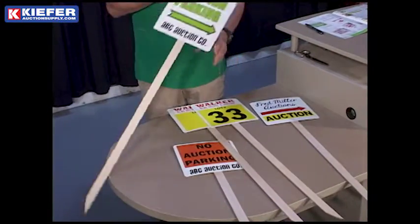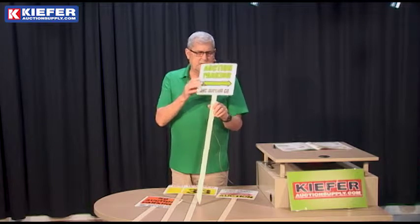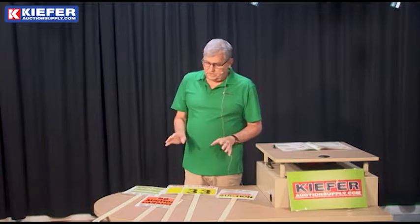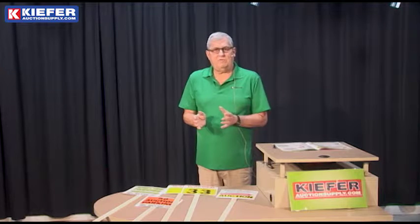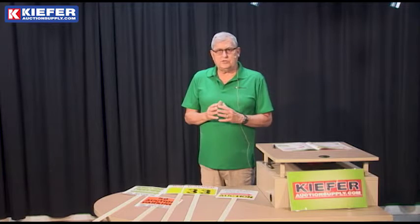Very easy to use — great to have in your toolbox. This is one we did for auction parking; we did an assortment of left and right. So whatever you need, whatever your colors, they're full color, stapled onto a stick. It's called the Boulevard sign, very inexpensive, custom made just for you from Kiefer Auction Supply.